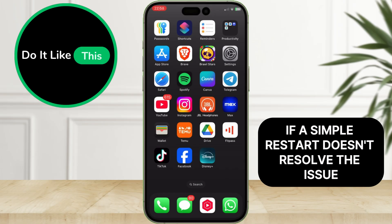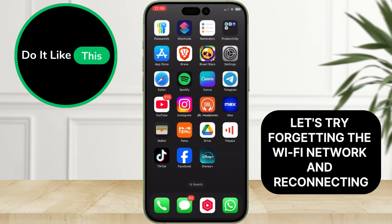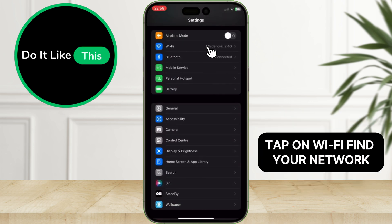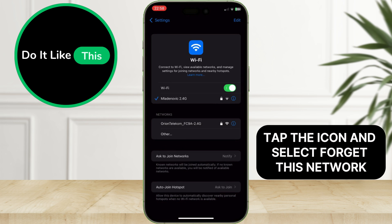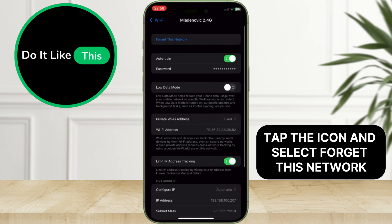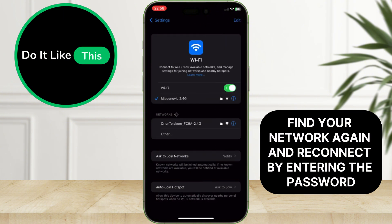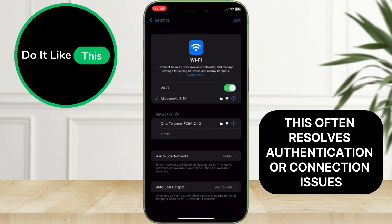If a simple restart doesn't resolve the issue, let's try forgetting the Wi-Fi network and reconnecting. Head to your iPhone settings and tap on Wi-Fi. Find your network, tap the eye icon, and select Forget this network. Confirm your decision. Now go back to the Wi-Fi settings, find your network again, and reconnect by entering the password. This often resolves authentication or connection issues.